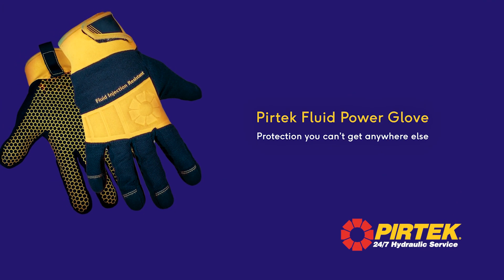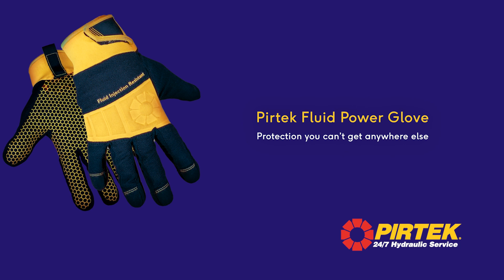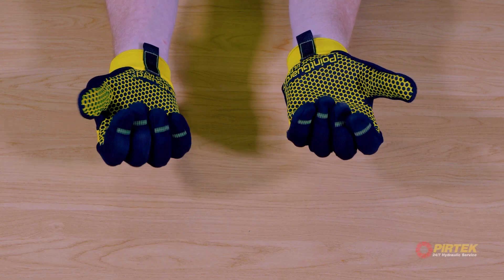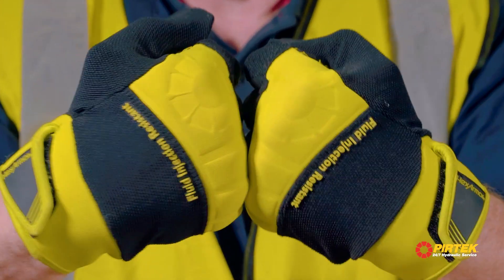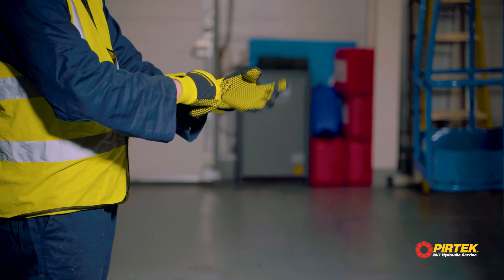The Pertec Fluid Power Glove — essential safety protection you can't get anywhere else. Pertec is proud to provide you with the only PPE garment available today that offers protection against fluid injection and other hand injuries.